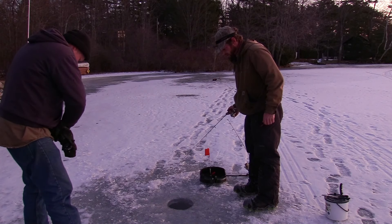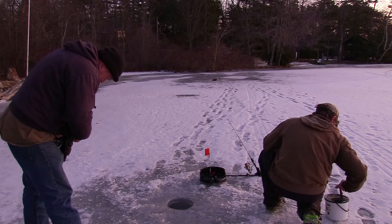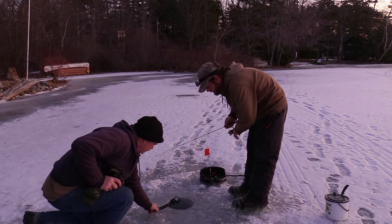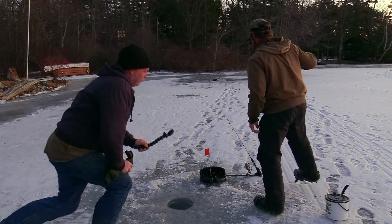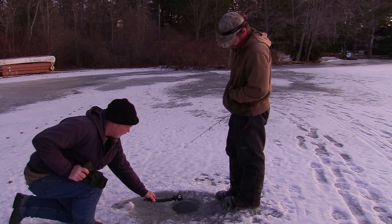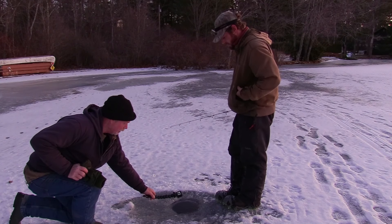That is a nice one too — 14, 15 inches. Oh, you just missed it. Did you take your bait? Yeah, I caught the last one without bait. Did you? Yeah. They may have moved on. It's funny how shiners have yet to do anything and the smelt is right on the hammer. That's a shiner over there and the other one was a smelt.